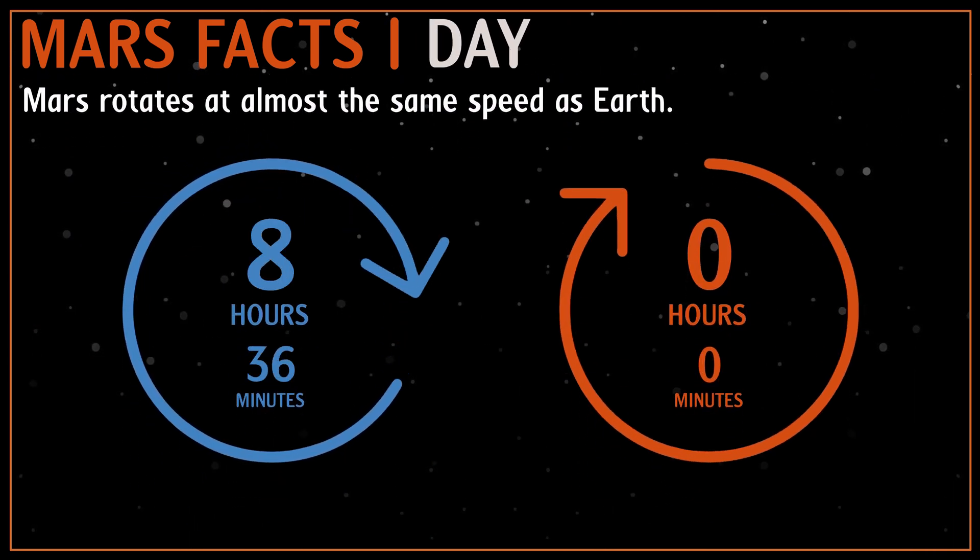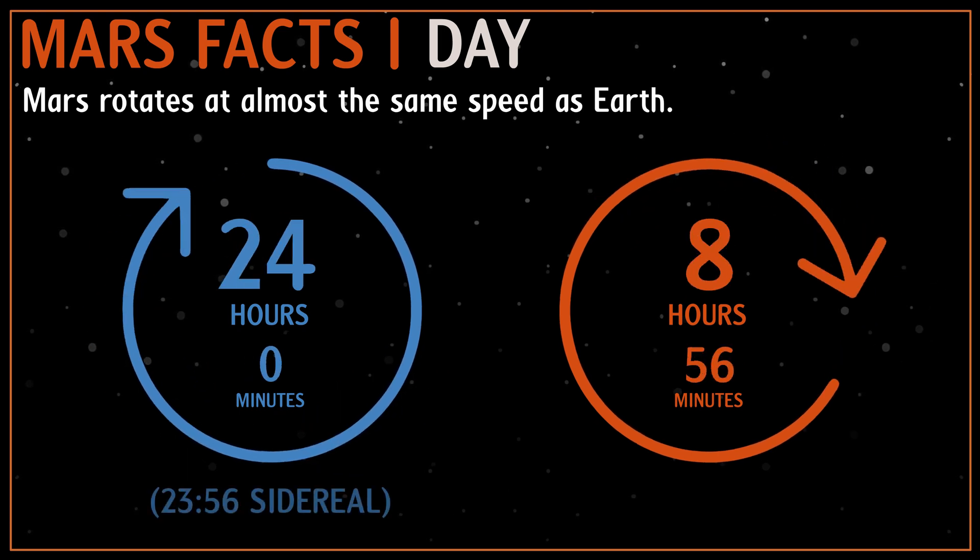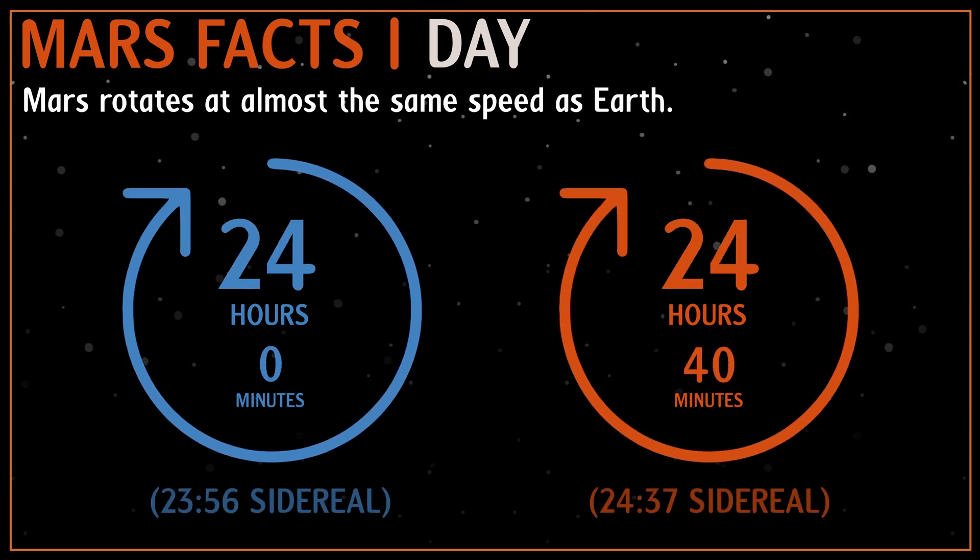The Martian solar day, the time it takes Mars to spin once on its axis, is 24 hours and 40 minutes long, very similar in length to Earth's day.